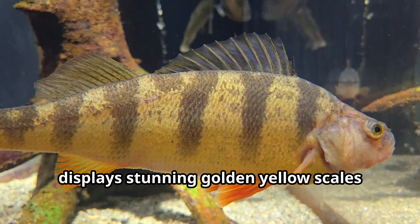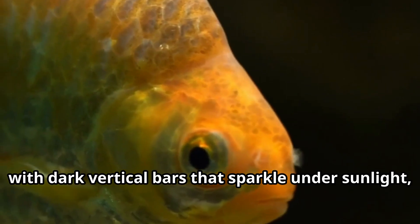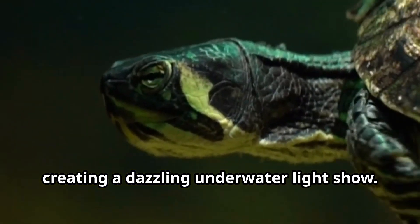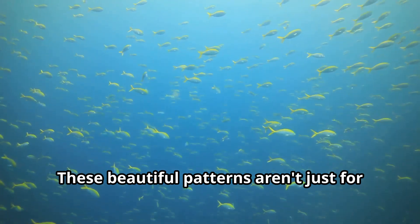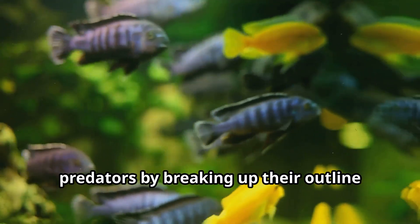The yellow perch, one of the most common types, displays stunning golden yellow scales with dark vertical bars that sparkle under sunlight, creating a dazzling underwater light show. These beautiful patterns aren't just for show — they help perch fish confuse predators by breaking up their outline when swimming among underwater plants.